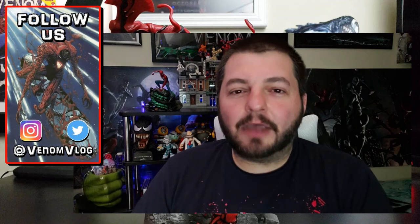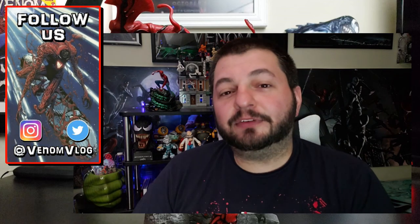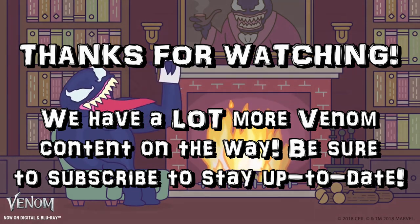Check out these PVC statues if you ever get a chance and let me know what you think down in the comments below. Thanks so much for watching the show. In the next episode we're going to talk about some new Venom Funko Pop toys, and then we're going to get into the Symbiote Spider-Man miniseries. And by that point we'll have more Absolute Carnage comic books coming out later this week — I'm very excited. Like, share, subscribe, all that fun stuff. I'll see you in the future. Peace.